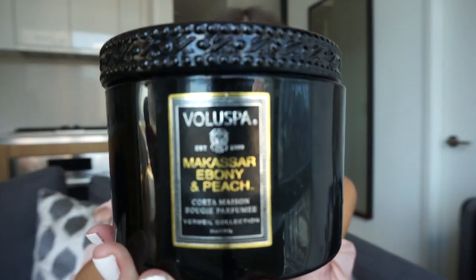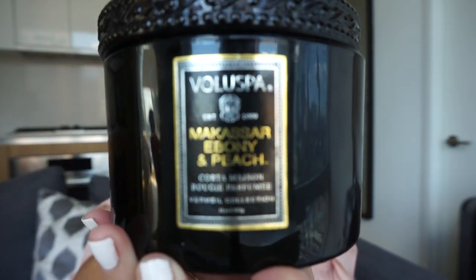My next favorite at the moment is a candle and this is a Voluspa candle. This was my favorite years ago when Ryan and I first met and then Anthropologie just stopped selling the scent and I panicked. But I was at Ricky's not that long ago and I found it — this one's almost empty but the name of it is 'Ebony and Peach' and it is the best Voluspa candle that exists.